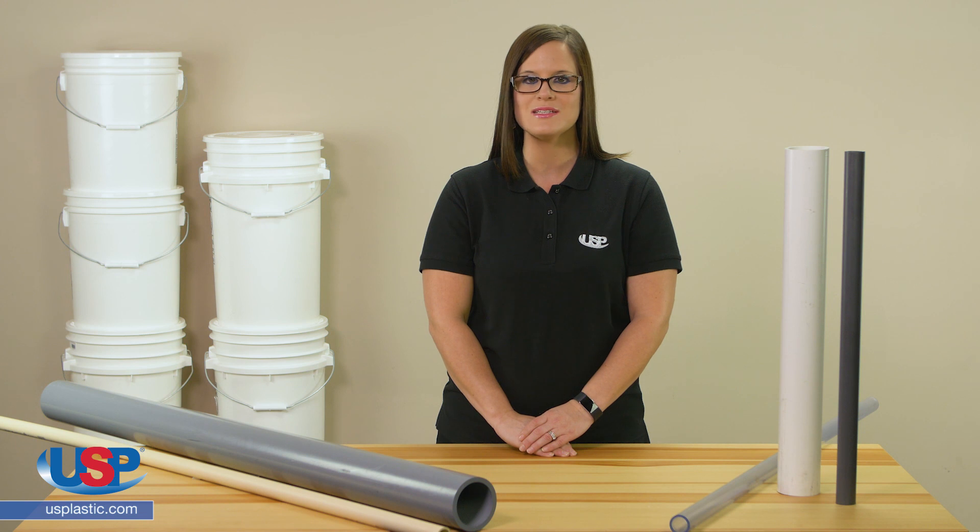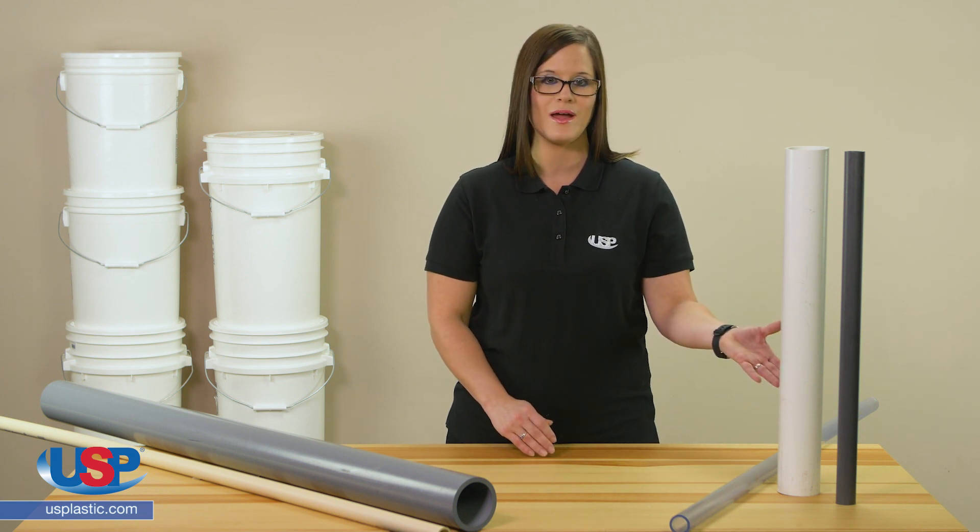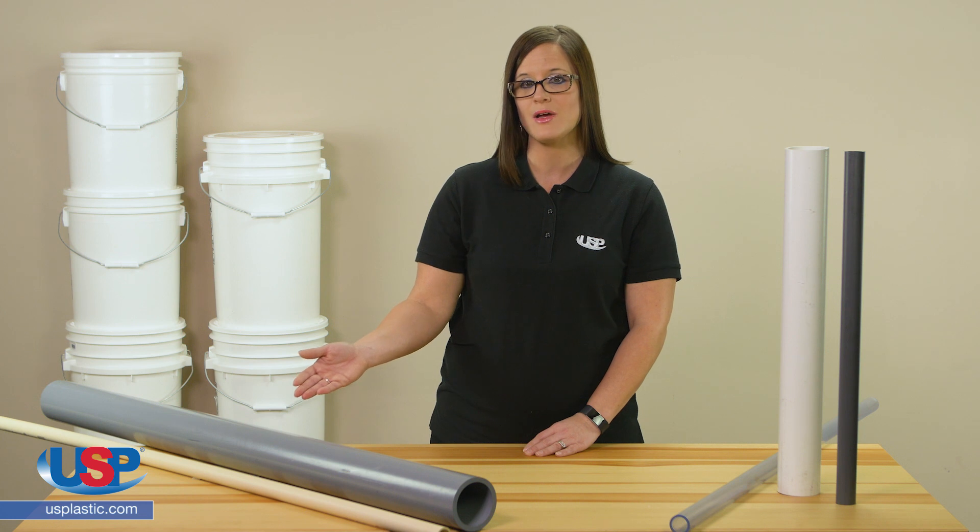From the outside, PVC and CPVC appear to be very similar. They both are strong and rigid forms of pipe and they can be found in the same pipe and fitting sizes. The only real visible difference may be in their color. PVC is usually white, clear, or dark gray, while CPVC is a cream color or light gray.